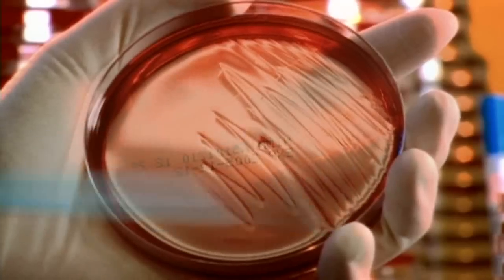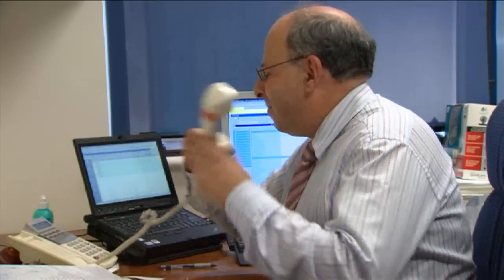Pathologists are indispensable to the operation of our medical system. But who are they and what do they actually do? Dr. Stephen Adelstein is an immunopathologist at a major metropolitan hospital.